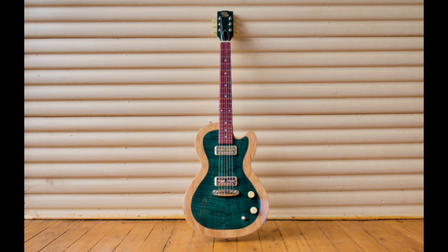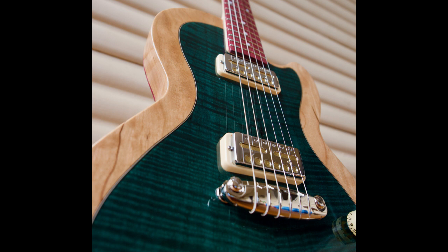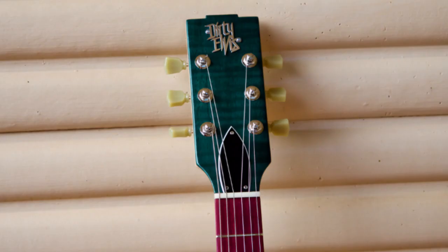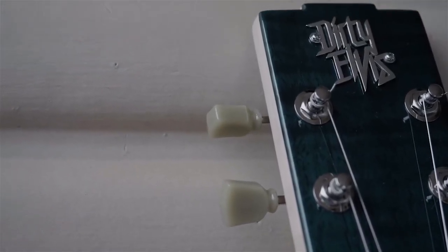Feel-wise, the guitar is most like a Dan Electro or something like that — loud and strummy. Acoustic guitar has been such a staple of my songwriting and recording process, but I knew I wanted to play electric and hadn't figured out what that looked like. As soon as Matt gave me the Dirty Elvis, I was like, "Wow, this works" — it's plucky enough that it really sounds like it could be a treated acoustic, but then you can fuzz it out and do amazing distortions on it.